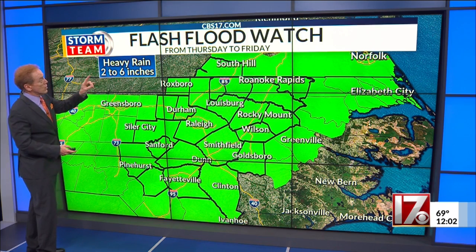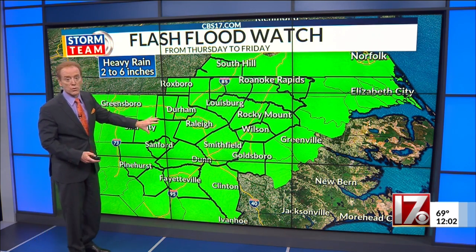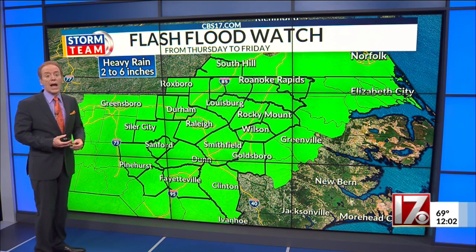Any way you slice it, we're going to see Thursday and Friday up to 2 to 6 inches of rain all over central North Carolina. We have a flash flood watch out for Thursday, Thursday night, and into Friday.